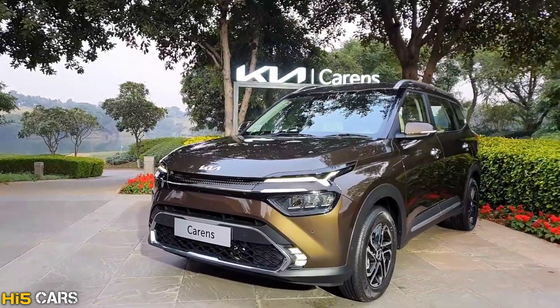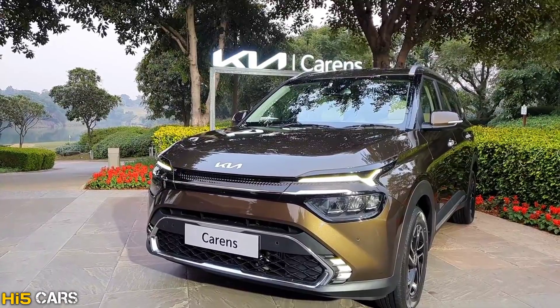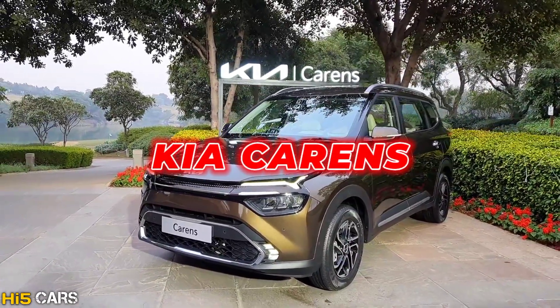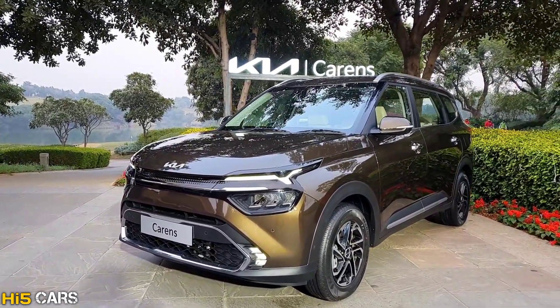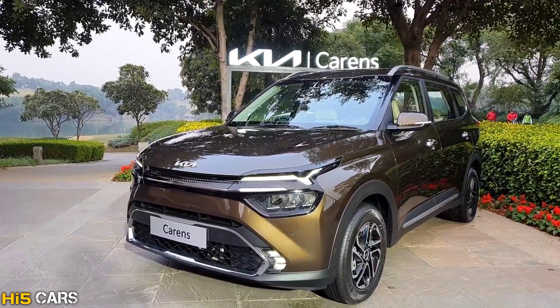Kia India, every 6 months, will launch a new car in the Indian market. This is the 4th car — this is the Kia Carens. This car is in the mid-MPV segment. In this video, I will show you the full details of this car, and we will talk about features and specifications.